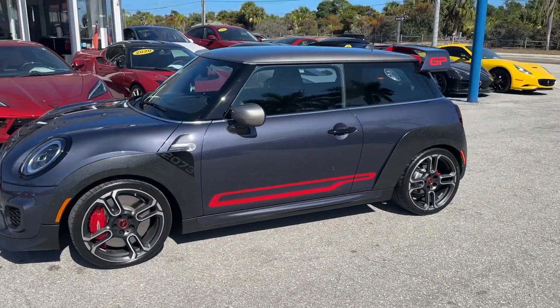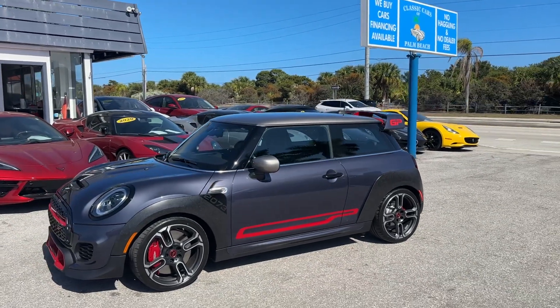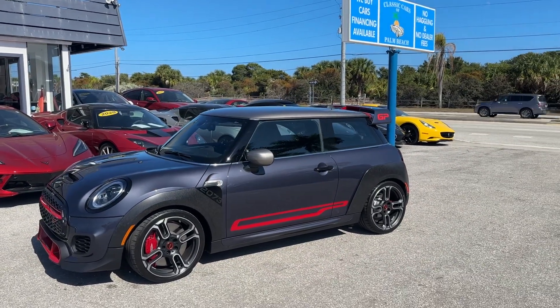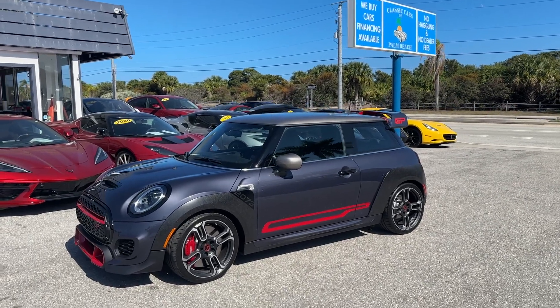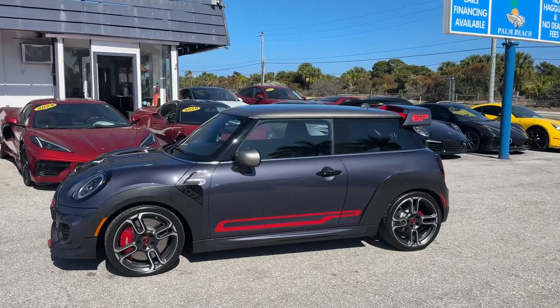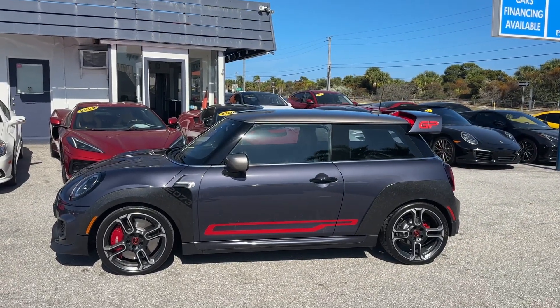Classic Cars of Palm Beach in Jupiter, Florida. Remember, we have no dealer fee, no commission salespeople, no haggle pricing. If you like a car and you want to buy a car, it's generally a 30 to 45 minute process. We can do it completely remote and we ship them all over the country. Appreciate you checking out the video — if you have any questions, just email, call, or text us. ClassicCarsOfPalmBeach.com. Thanks.